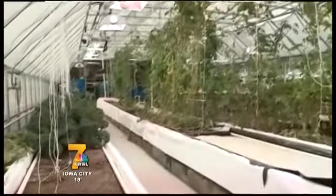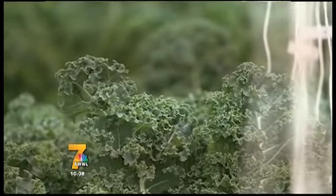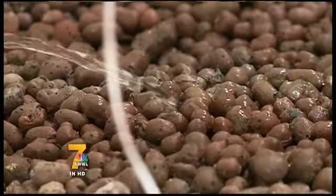Moulds spent more than a year and a half working with his sons, designing this facility that grows produce without fertilizer, pesticides, or soil.